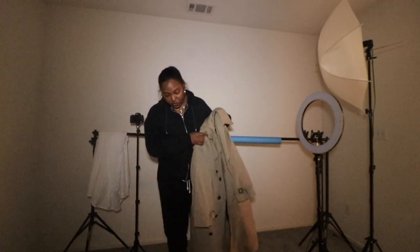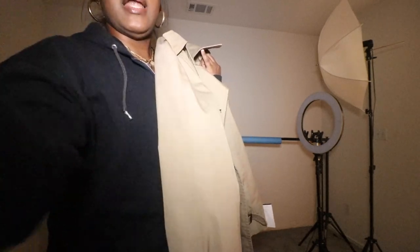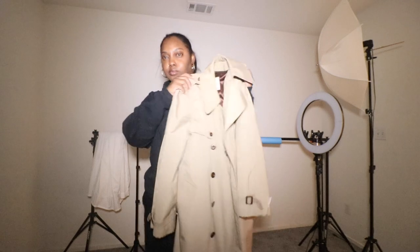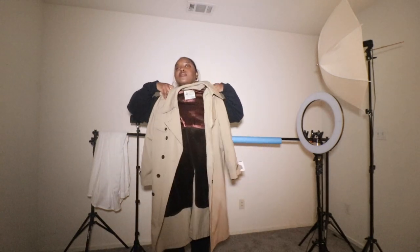I don't know if you can see how long it is. This is the coat — it comes to, like, right below my knee. Let me get some more light so you can see it better.